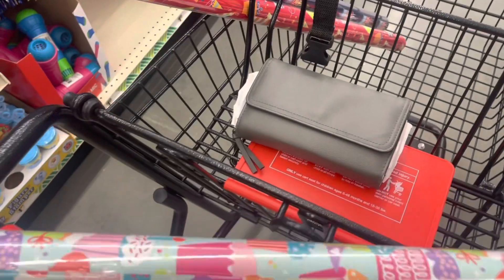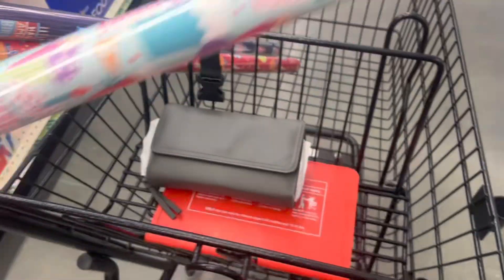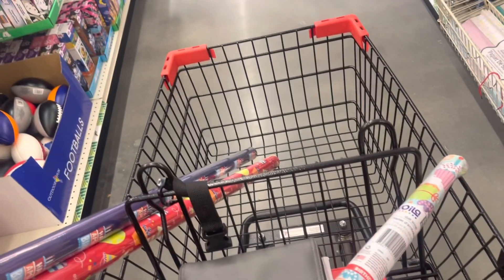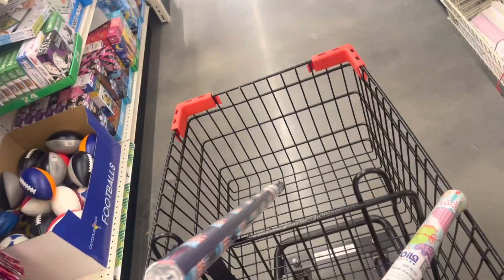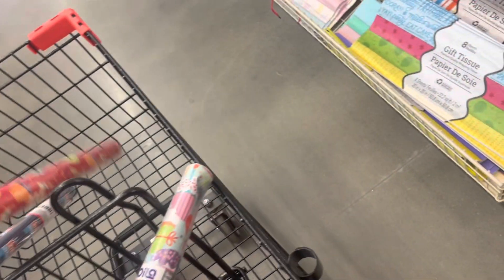Alright y'all, I wanted to show you the birthday wrap that I found for 50 cents. This is the design of one — there's the UPC. This is the design of another — there's the UPC of that. These are ringing up 50 cents in this store; they're normally $1.25. So I wanted to share those with you.